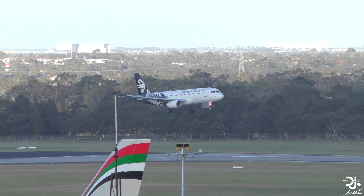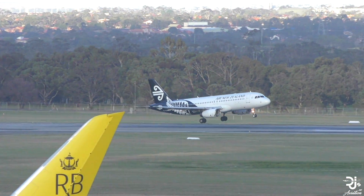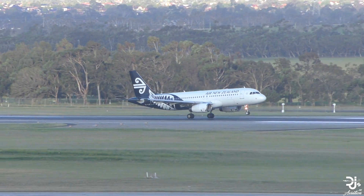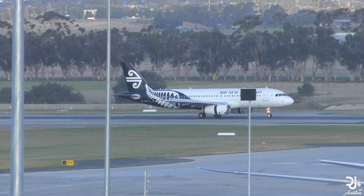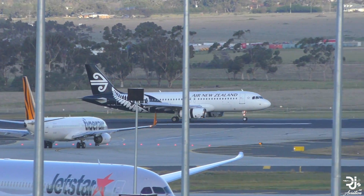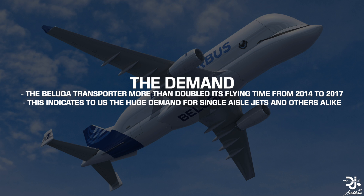In fact, Airbus has analyzed the demand so heavily that they plan to not remove the current Belugas from service for at least five years. In turn, this will mean that they will operate a mixed fleet of Beluga XLs and classic Beluga aircraft. Through doing this, more Belugas will be on offer and they'll be able to move more parts more frequently. The Beluga fleet more than doubled its flying hours in 2017 from 2014, and this indicates the demand for single-aisle jets.